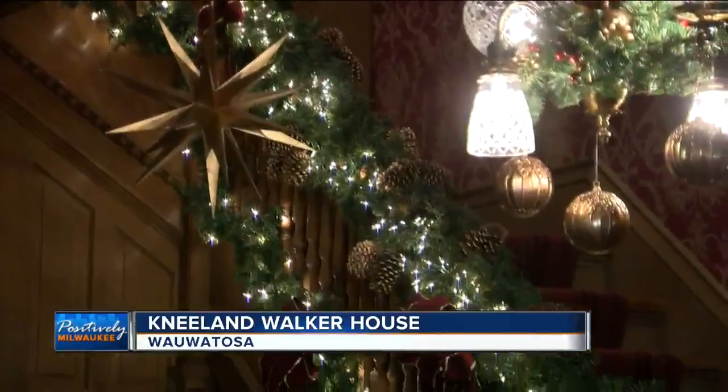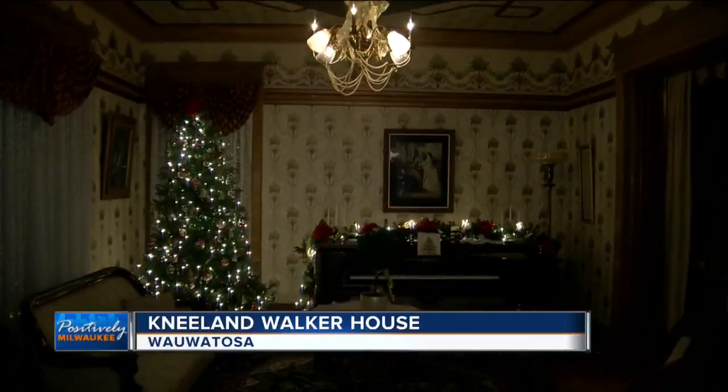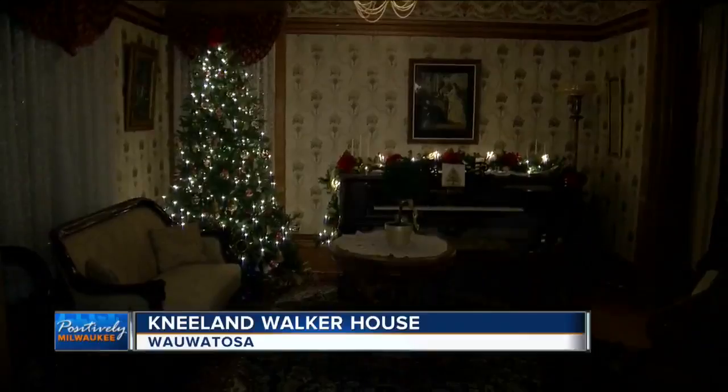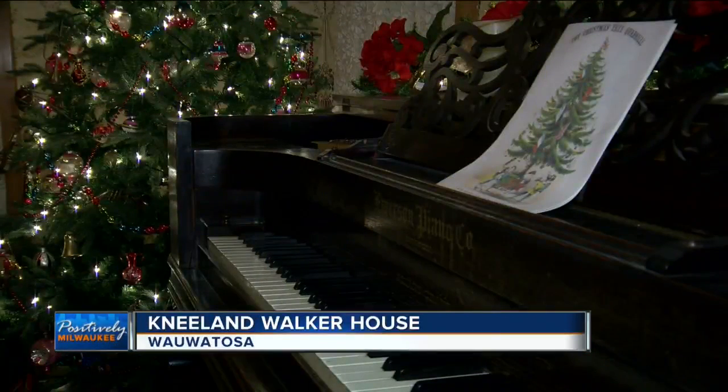The Nealon Walker House in Wauwatosa is decked out for the holidays, and you're invited to check it out for yourself. The Victorian aspect is something that a lot of people want to come and just experience. If you don't have a house that's this fancy, which most people don't, you can still come here and just get a feeling for what it would be like to be in a fancy house like this.